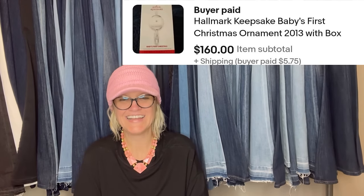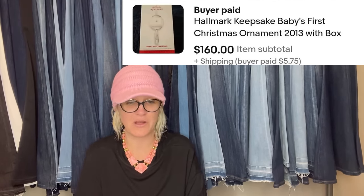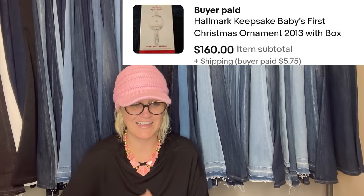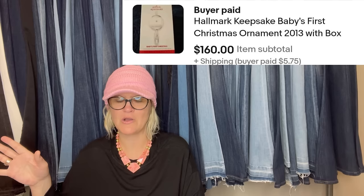Bought on eBay for $4.99 plus $8 shipping, listed at $250, had tons of views and several watchers — took about six weeks. Sold on eBay for a best offer of $160. Initially bought as a backup for her daughter's first Christmas ornament since they are all glass, but saw others talking about it being a BOLO, so she decided to sell it. It's a Hallmark Keepsake Baby's First Christmas 2013, with box. People break or lose these and want replacements to replace a memory — same thing with stuffed animals and plush.